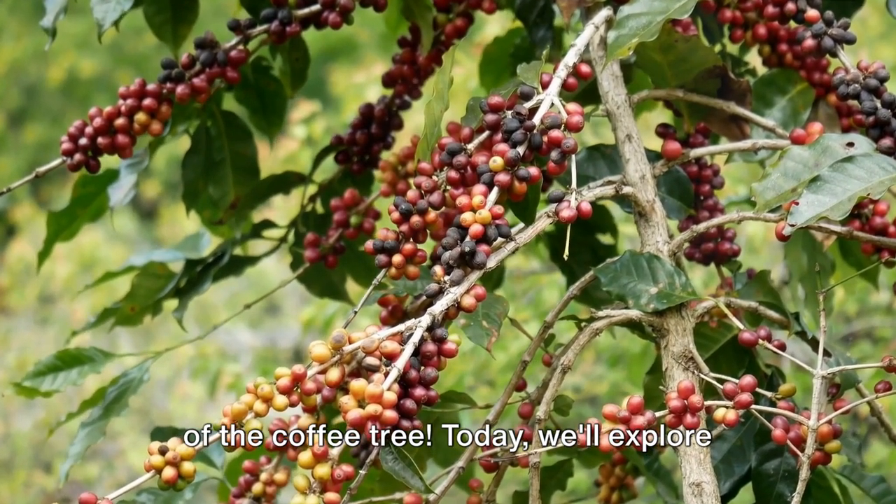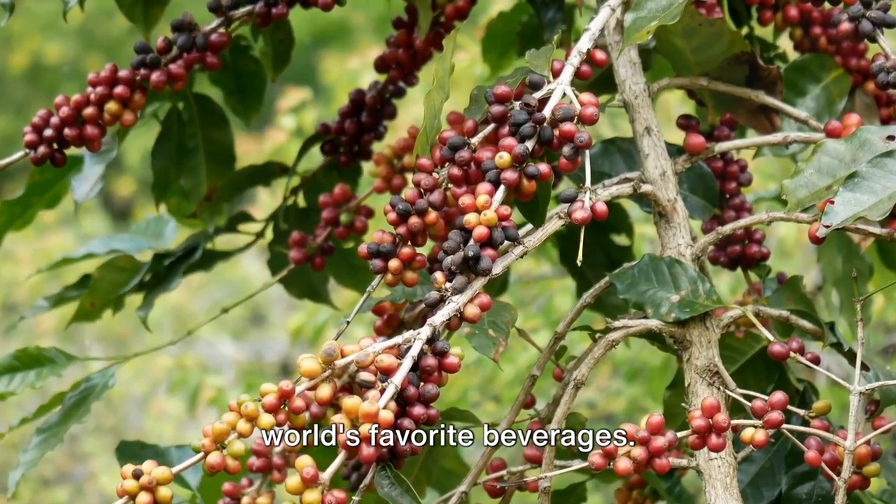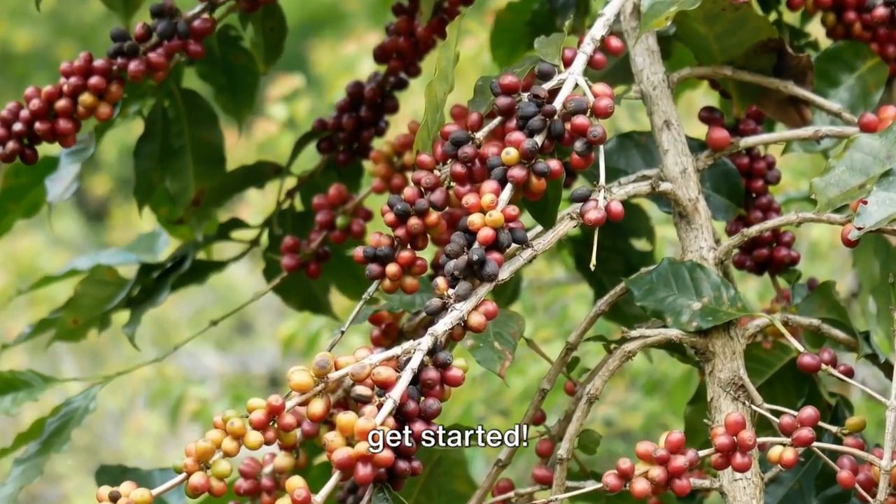Welcome to our deep dive into the world of the coffee tree. Today we'll explore the fascinating science behind one of the world's favorite beverages. So grab your cup of coffee and let's get started.